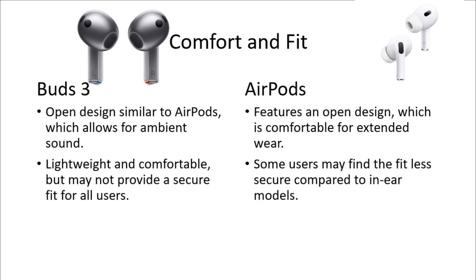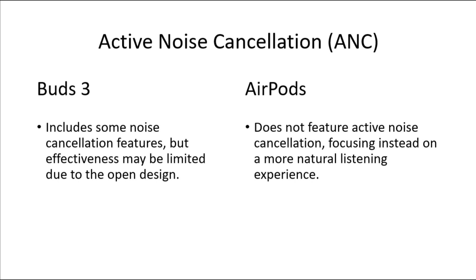For active noise cancellation, Galaxy Buds 3 includes some noise cancellation features, but effectiveness may be limited due to the open design. AirPods do not feature active noise cancellation, focusing instead on a more natural listening experience.